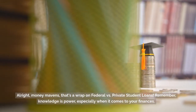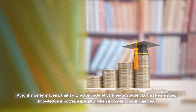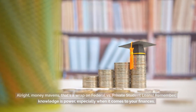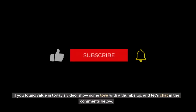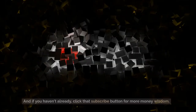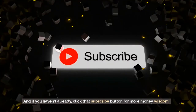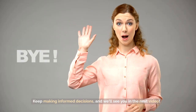All right, money mavens, that's a wrap on federal versus private student loans. Remember, knowledge is power, especially when it comes to your finances. If you found value in today's video, show some love with a thumbs up and let's chat in the comments below. And if you haven't already, click that subscribe button for more money wisdom. Keep making informed decisions and we'll see you in the next video.